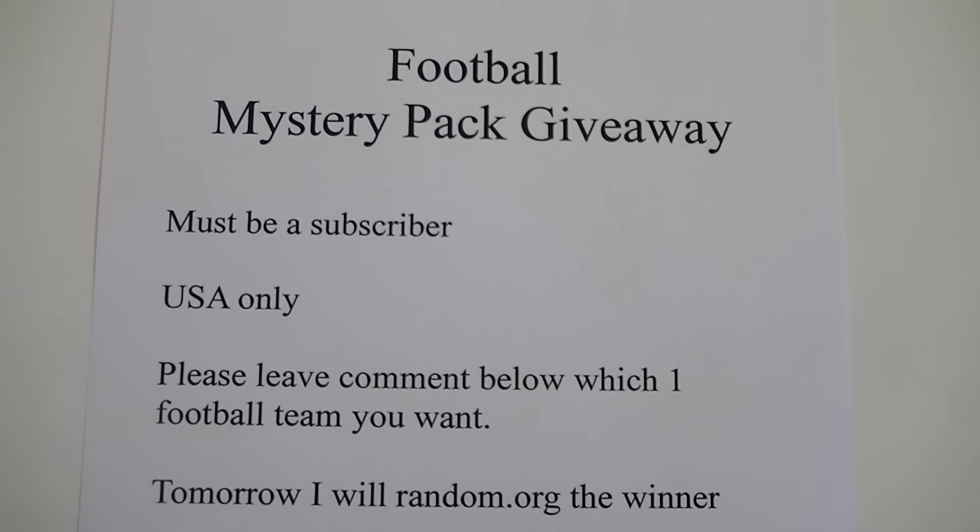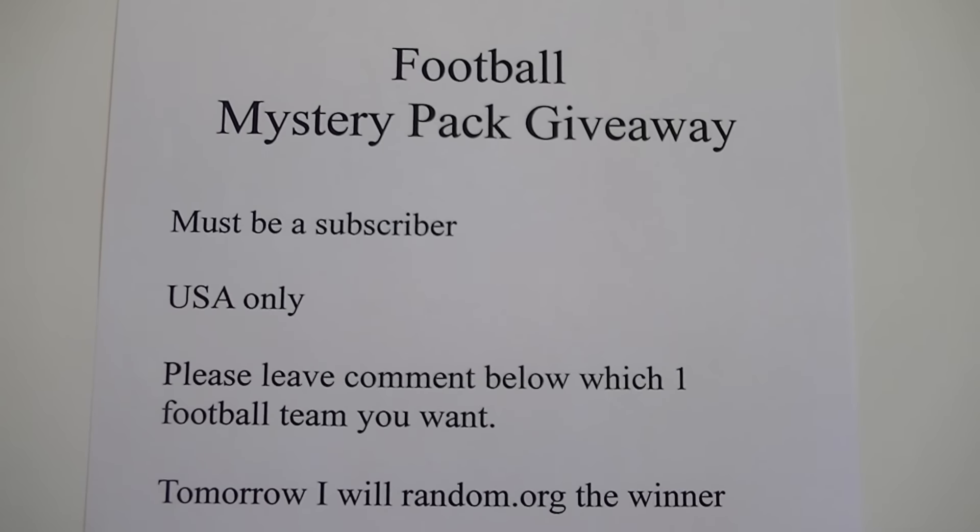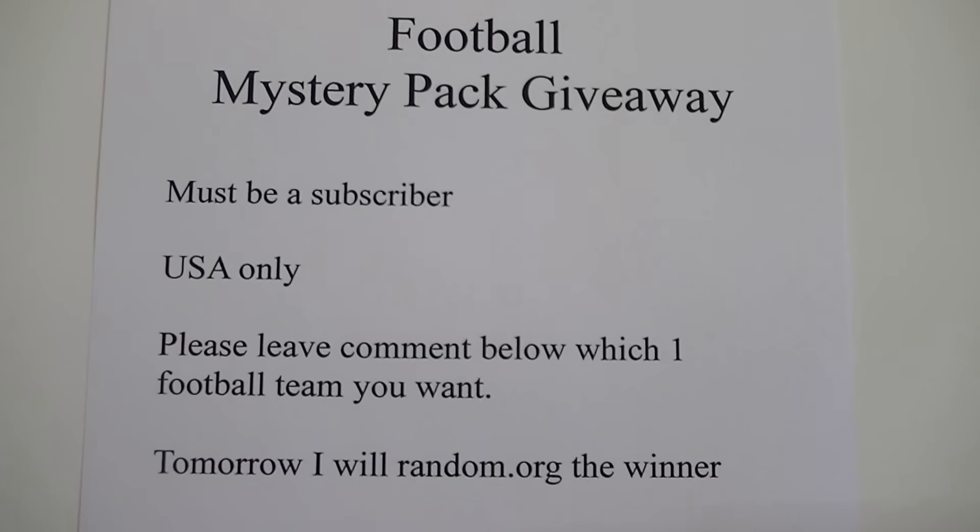So the rules for this giveaway: you just must be a subscriber. U.S. only — I'm only going to ship to the U.S. It costs too much to ship outside there. Sorry for that.